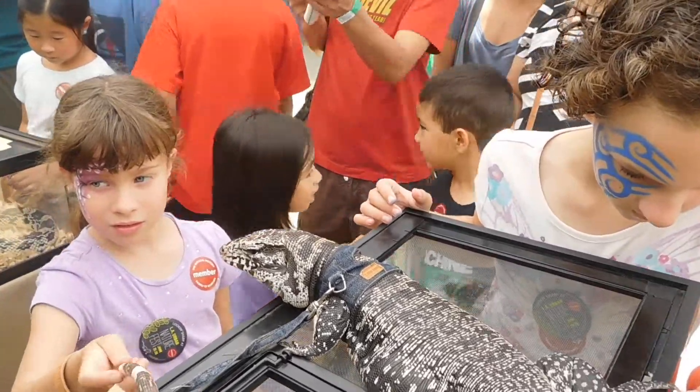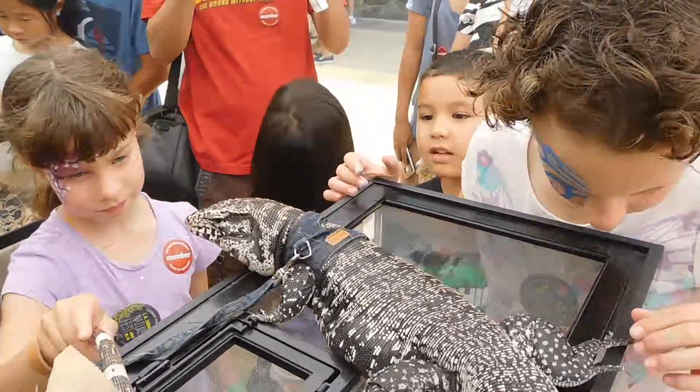They also eat these guys. These guys are from the Amazon. Yeah.